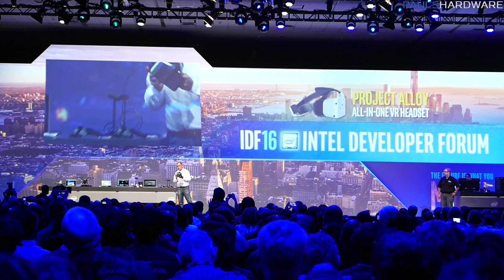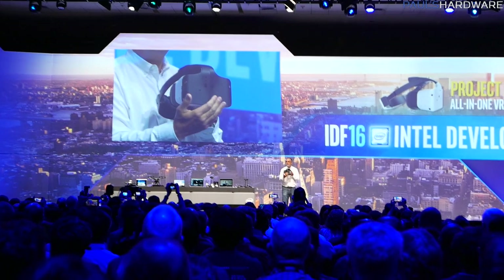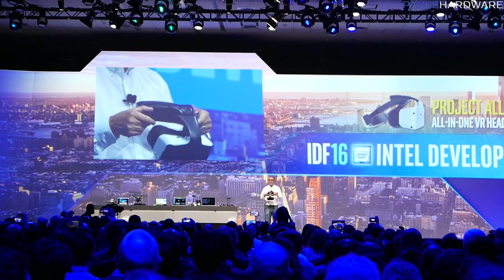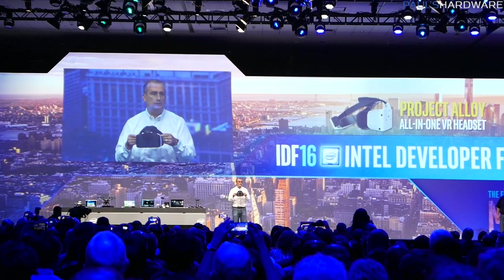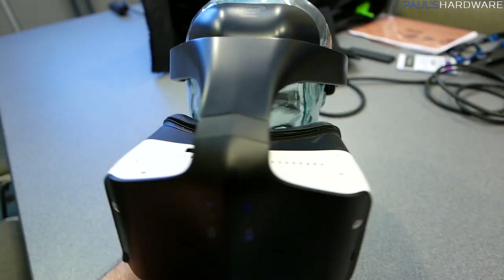Mixed reality combines a virtual 3D world with the actual physical world around you. This is unique even compared to something like an HTC Vive or Oculus Rift, because it is completely untethered. They've made it self-contained — it includes a head-mounted display, a VR-capable Skylake-based PC wedged in there somewhere, and wireless connectivity.